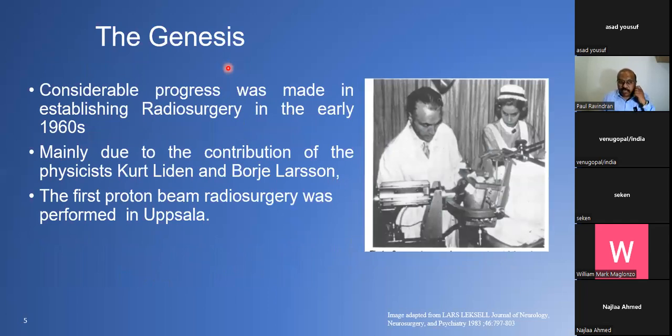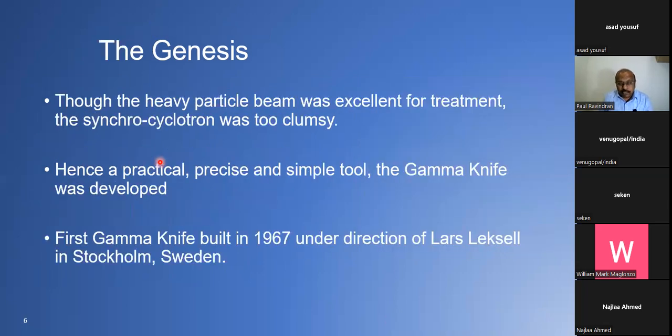Considerable progress was made in establishing radiosurgery in the early 1960s. Professor Leksell acknowledges this was possible mainly due to the contribution of physicists Kurt Liden and Borje Larsson. The first proton beam radiosurgery was performed in Uppsala. Even though heavy-particle radiosurgery with proton was an excellent treatment, the synchrocyclotron was too big and clumsy. So they thought about a practical, precise, and simple tool for radiosurgery — and thus the Gamma Knife was developed.